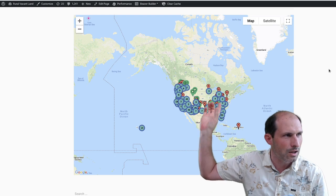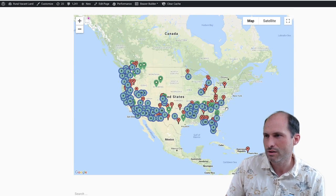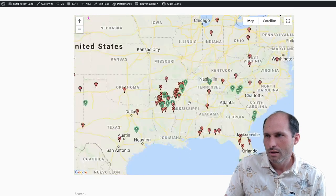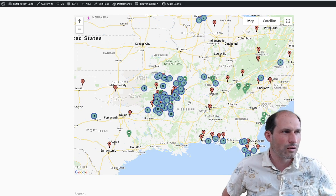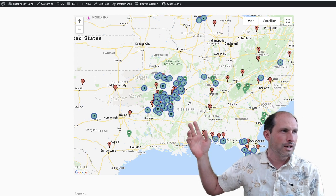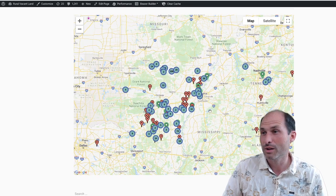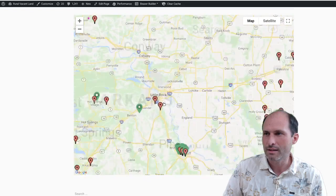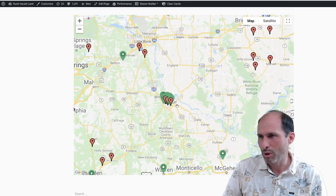We've got Hawaii out there, Puerto Rico, the US — spotted properties all over the place. We're zooming in on Arkansas because that's what we're talking about. If you look at Little Rock, we've got these chunks of properties around Little Rock and Pine Bluff — we've got a bunch of them around Pine Bluff right now.